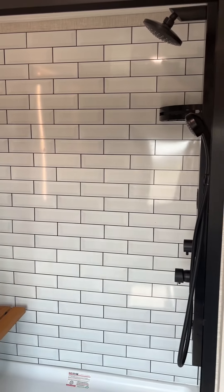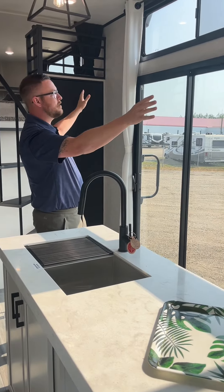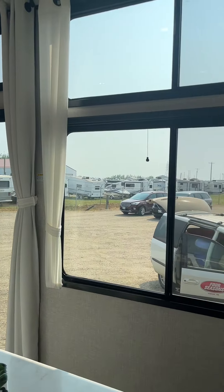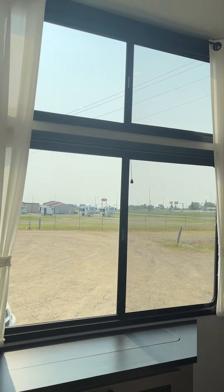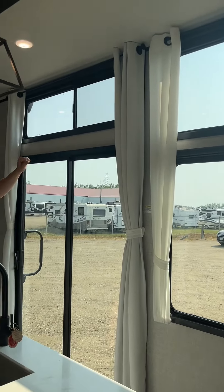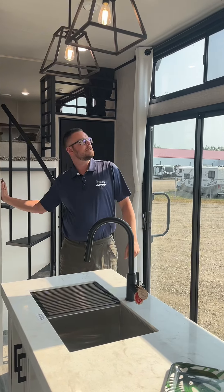Next to that we have a beautiful vanity with a very large mirror with backlighting. All of the large windows in here gain a ton of natural light — and if it gets a little too bright, all the top windows are controlled independently on a blackout roller shade, with controls just right over here.